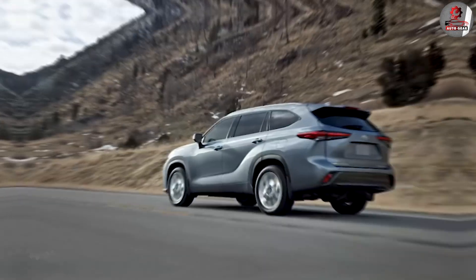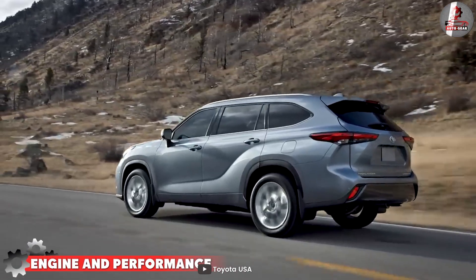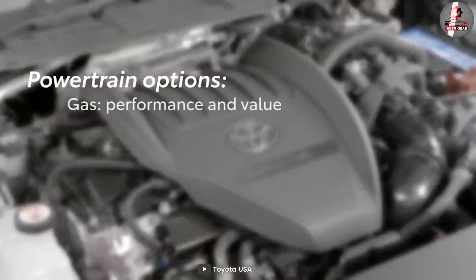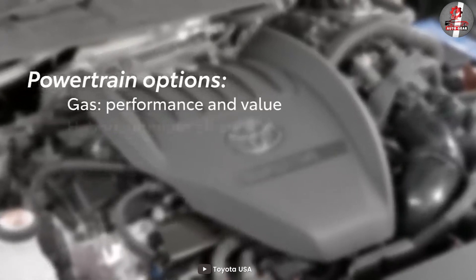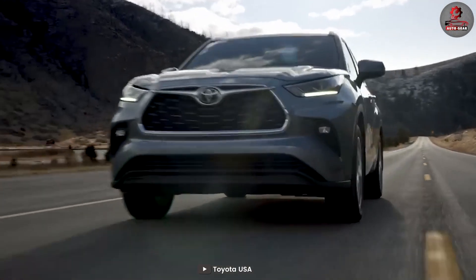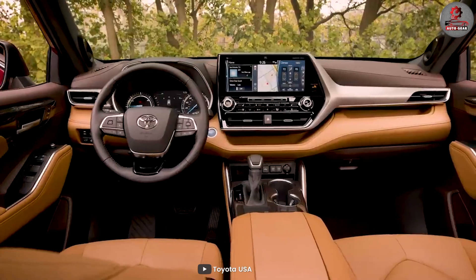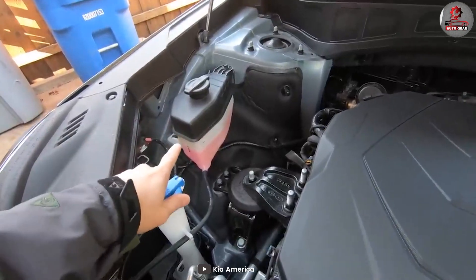The Toyota Highlander comes with a standard 3.5-liter V6 engine which produces 295 horsepower and 263 lb-ft of torque. It's paired with an eight-speed automatic transmission and front-wheel drive, with all-wheel drive available as an option. It provides a smooth and comfortable ride with responsive handling and adequate acceleration.